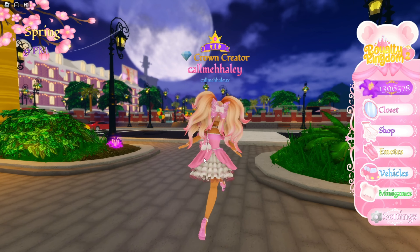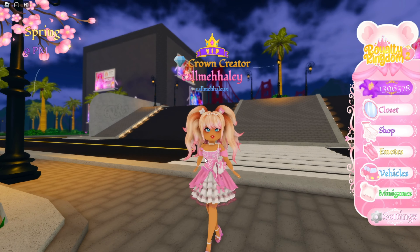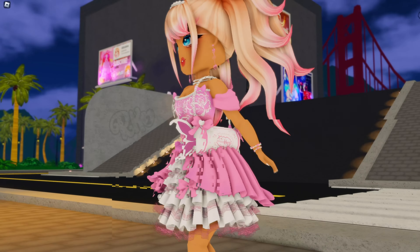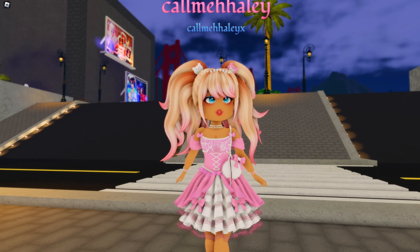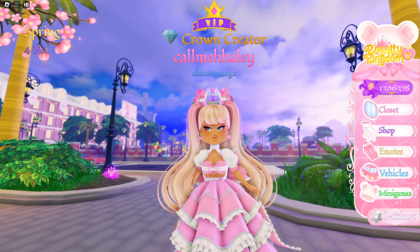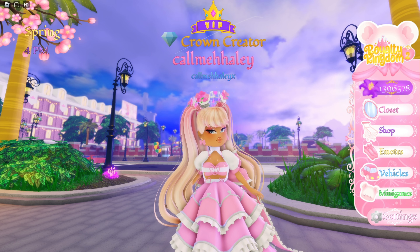I just made an outfit out of some of the things in this current update and it looks super cute. I mixed up the two sets you got from the quests and added the fairy purse — super cute. I love this update so much. Anyway, that's all for today's video. Thank you guys so much for watching — if you enjoyed, make sure to leave a like and subscribe for daily videos. I'll see you guys tomorrow — bye, Care Bears!